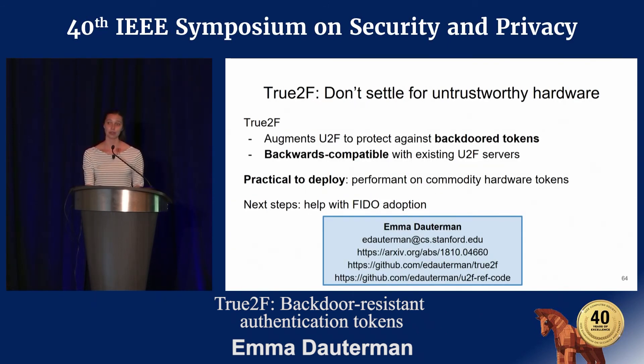In conclusion, True2F shows that we don't need to settle for untrustworthy hardware. True2F augments U2F to provide strong protection against backdoored tokens in a way that's backwards compatible with existing U2F web servers. True2F is also practical to deploy in that it's performant on commodity hardware tokens. We'd love to get True2F out to real users — we've talked with the FIDO standards body, which is responsible for the U2F standard. You can see the paper link and the code are all online.